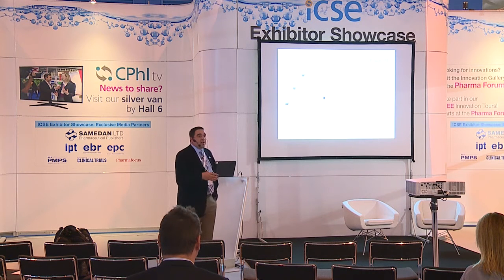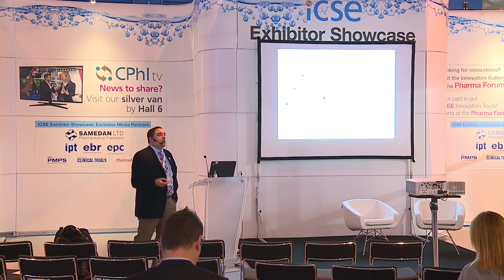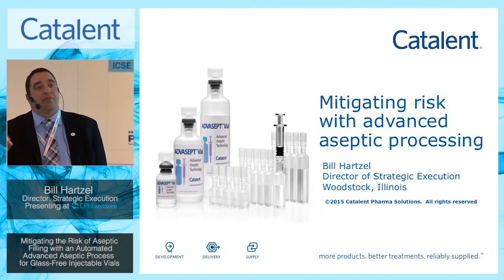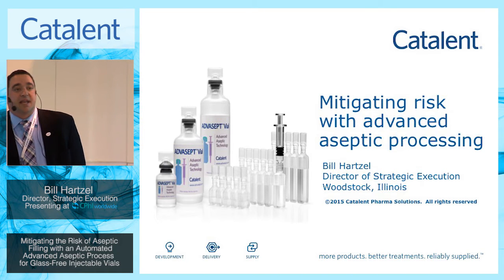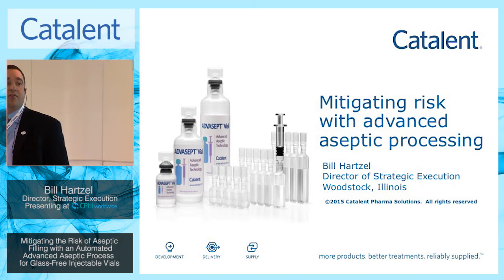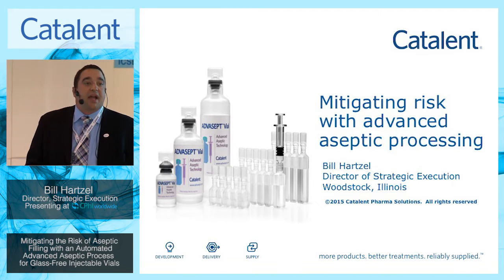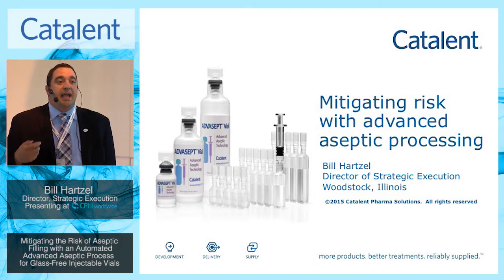Good morning and thank you for coming out today to discuss some of the mitigation strategies associated with the injectables market. The market space is littered with recalls and warning letters associated with foreign particulate and microbial contamination, and what that is doing to the market from a drug supply standpoint. The industry is looking for different strategies to mitigate risk in aseptic manufacturing and drive a more reliable supply into the network.